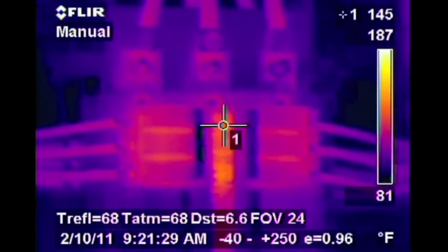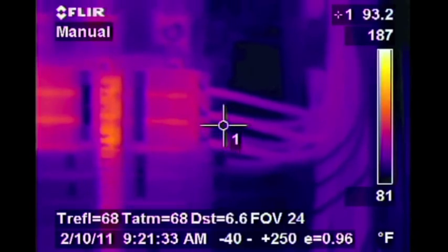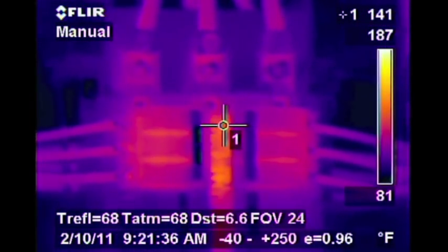Here we see a breaker panel inside a commercial building. The crosshairs as they run across wires, breakers, and bus show the temperatures in the upper right hand side of the video.